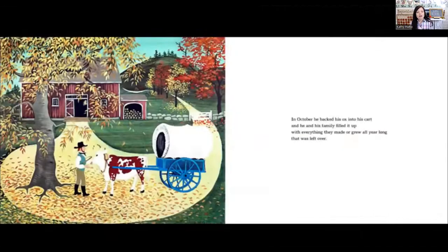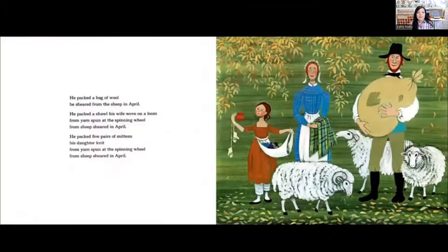In October, the ox cart man backed his ox into his cart and he and his family filled it up with everything they made or grew all year long that was left over. He packed a bag of wool he sheared from the sheep in April. He packed a shawl his wife wove on a loom from yarn spun at the spinning wheel from sheep sheared in April. He packed five pairs of mittens his daughter knit from yarn spun at the spinning wheel from sheep sheared in April.